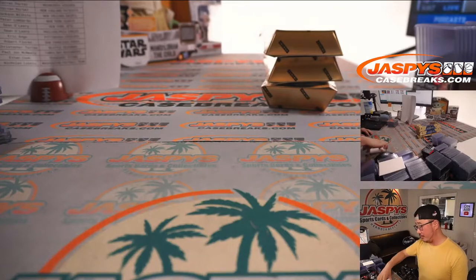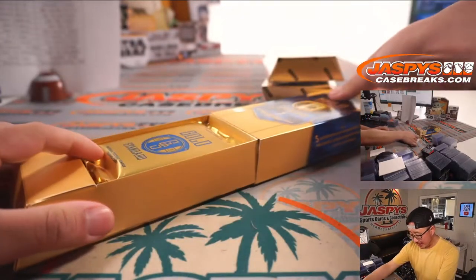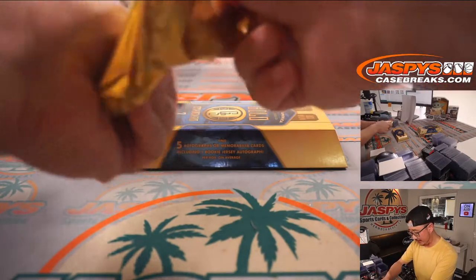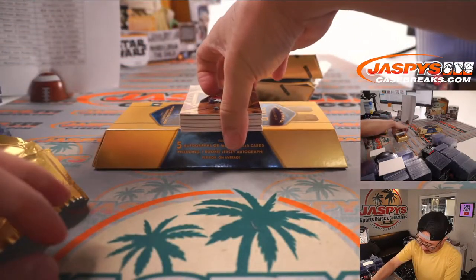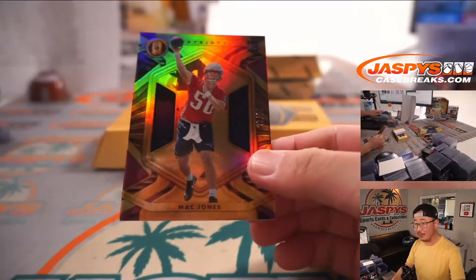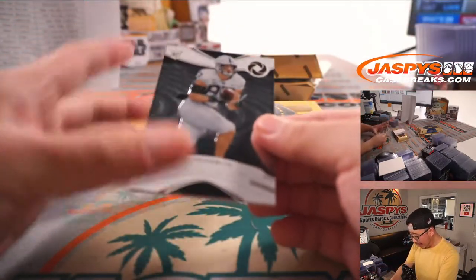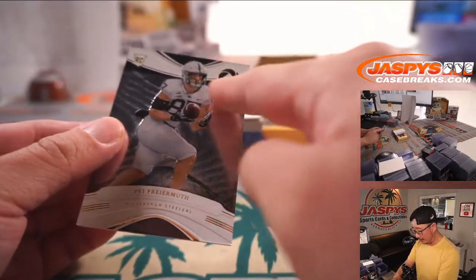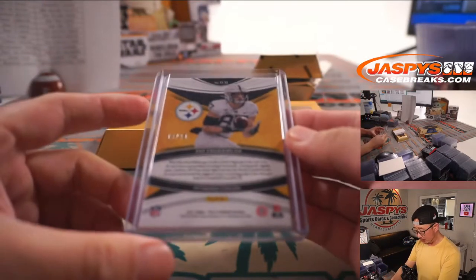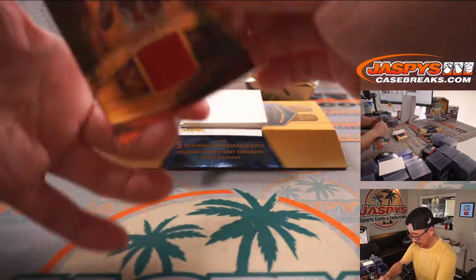All right, halfway through this half case break. Matt Jones to 25. And we got an opulence Pat Freiermuth to 39 — I love that opulence. Usually you only see opulence for basketball but they're slipping them into these cases. It's supposed to be a short-printed insert right here, 16 out of 39. Nice one for the Steelers, that's gonna be for EA. We got Tyreek Hill to 199.